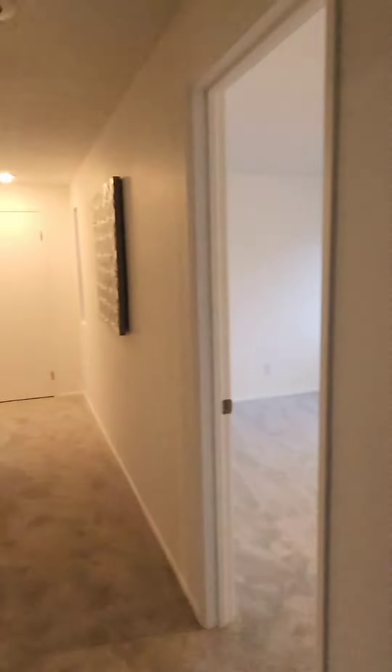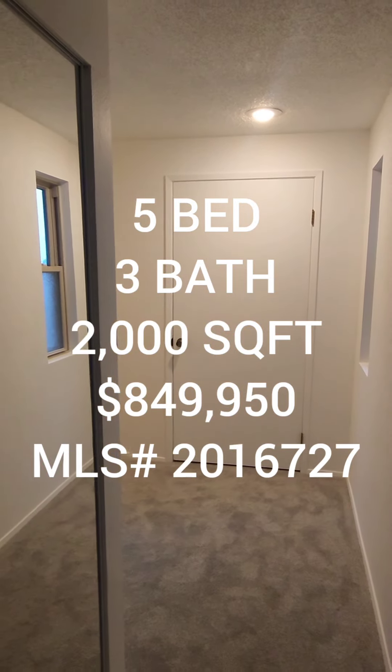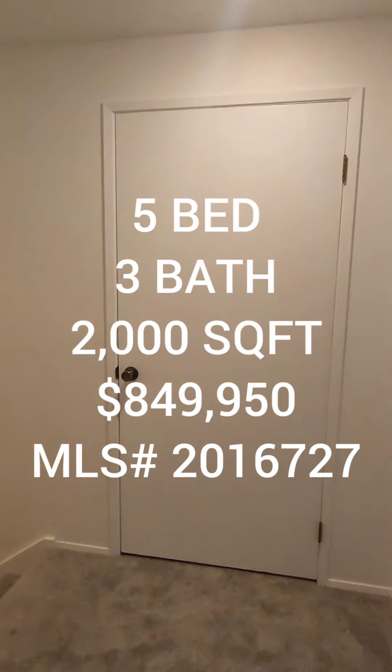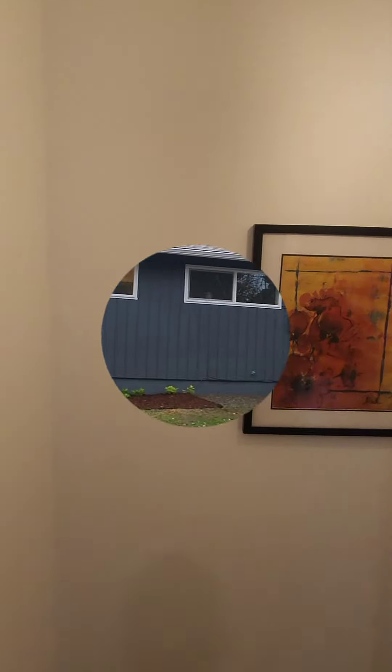So if anyone is interested in this property, it's a five bedroom, three total baths, 2,000 square foot home built in 1985, going for $849,950 in the Schuyler area. On to the next one.